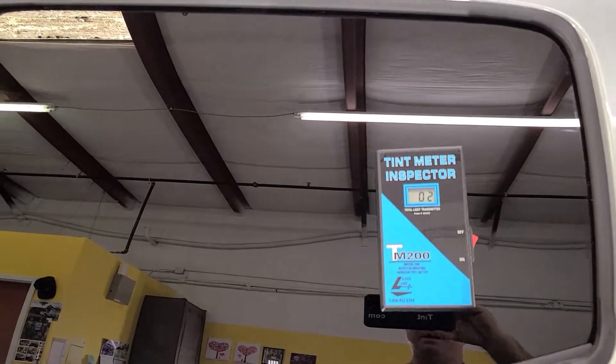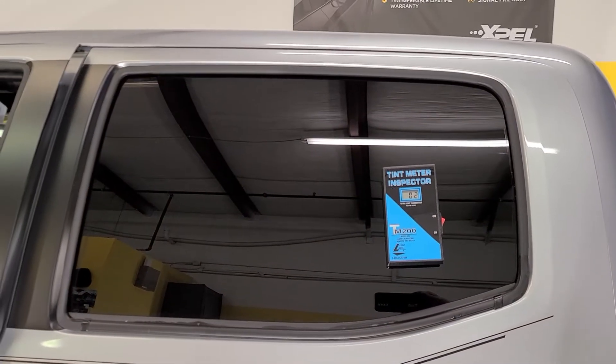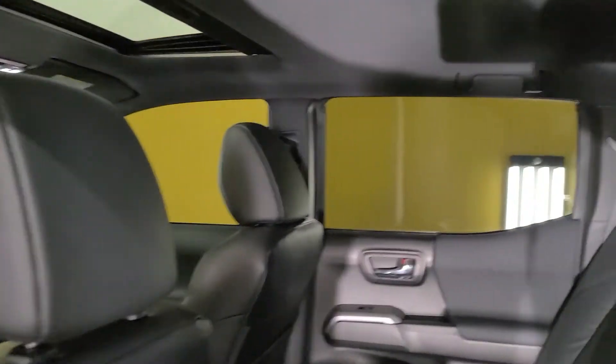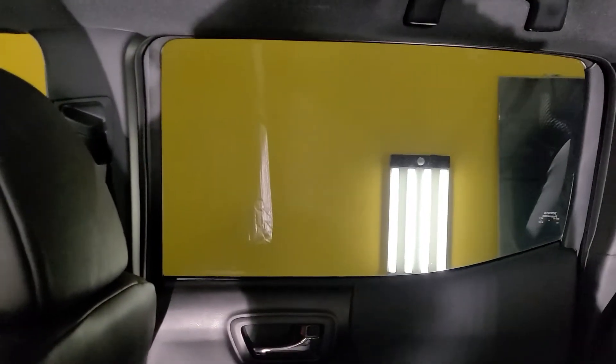So what does that 2 mean? That means it's 98% harder to see in. It does not mean that it's 98% harder to see out. So that's what you have to think about — you can actually see out of this.